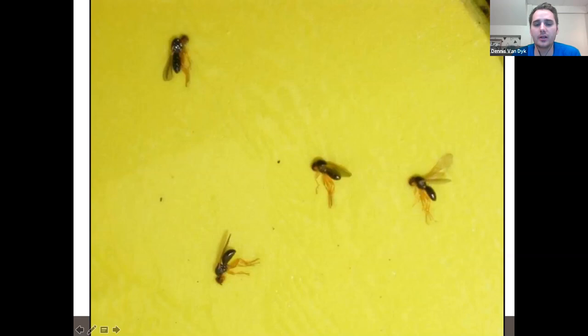We use sticky traps to trap for carrot rust fly adults — typically yellow to orange sticky traps. On the sticky card you'll typically see carrot rust flies stuck sideways with their yellow legs dangling down, their two distinct black shiny body parts, and an orangish head. That's what you're looking for when you have your orange or yellow-orange sticky traps out.